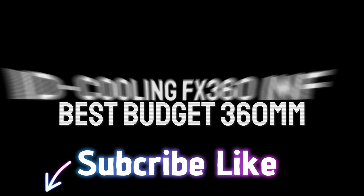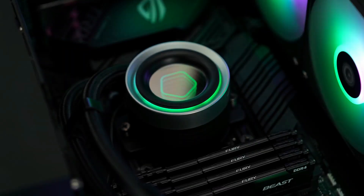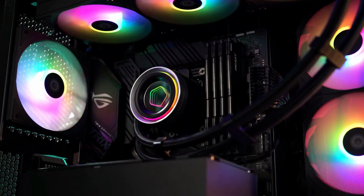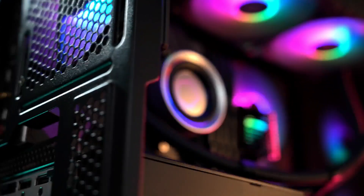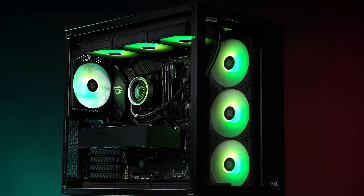Number 3: The FX360 INF delivers strong thermal performance, low noise levels, and a budget-friendly price. Unless you have more money to spend and you're after a cooler with a screen or other high-end features, the iD Cooling FX360 INF should be on your liquid cooling shortlist.